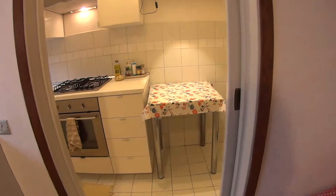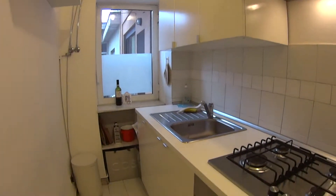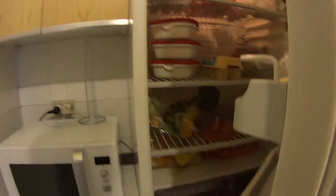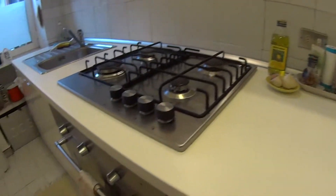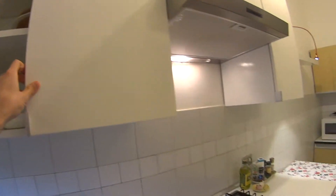Through this door we access the kitchen, which is fully equipped. Of course we have a freezer and fridge, we have a microwave, a little table for cooking, all the cutlery and the tools for cooking, the oven, a gas stove and the sink. Up here we find all the plates, glasses and so on.